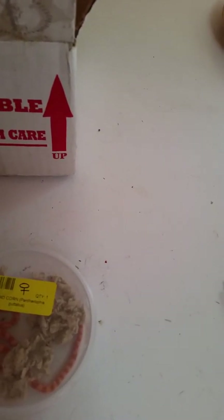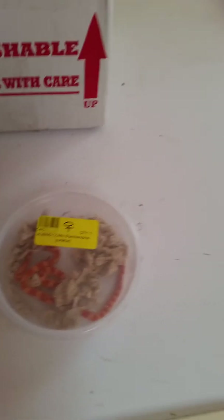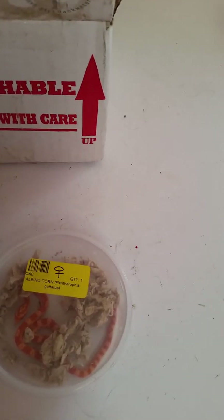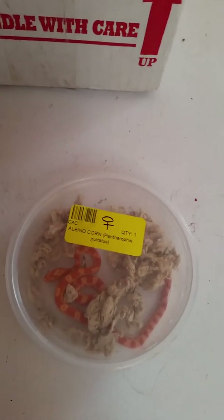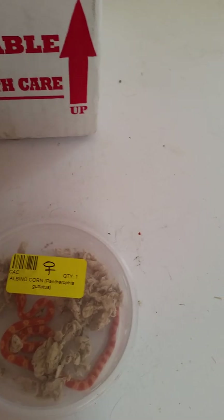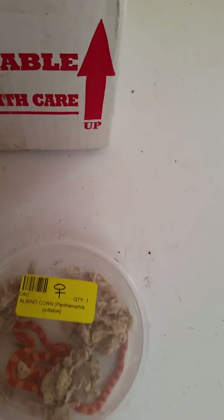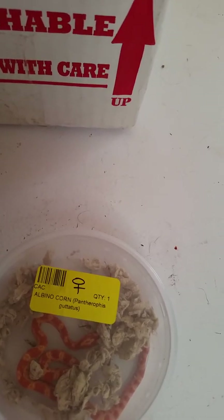So her container wasn't being thrown around all over the place. Oh, she's so cute — very much alive! They also label it with the sex and what she is.